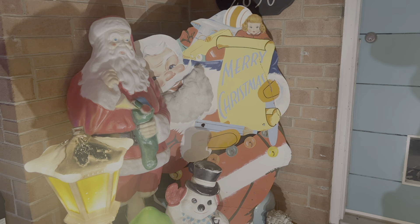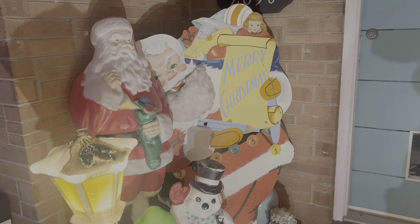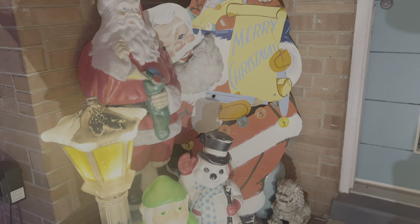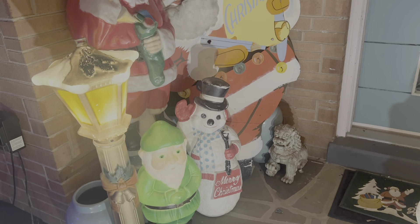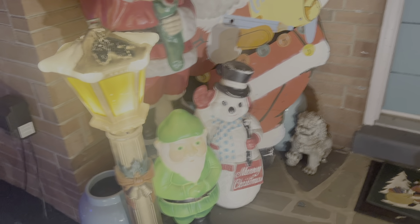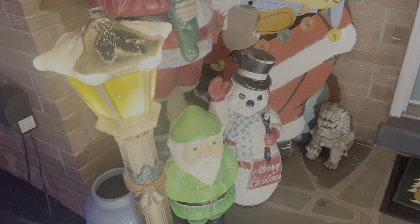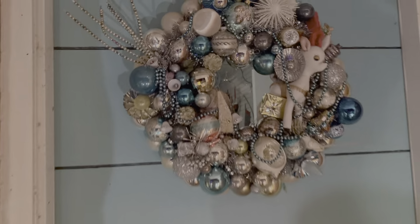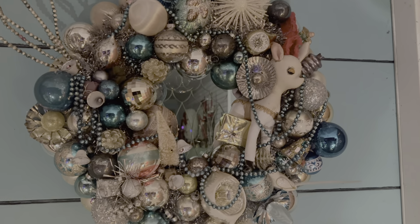The big wood Santa I've had for probably 20 years — that was one of the first pieces I bought for outside. Got him at an auction. He's got a couple issues, but most of these guys do. A lot of blow molds are not perfect, and if you do find them perfect you're paying crazy amounts for them, so I like that they have a little bit of character.